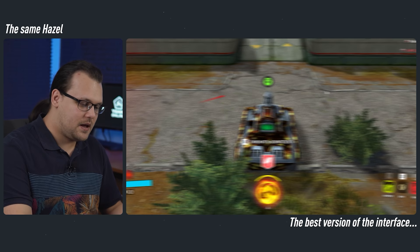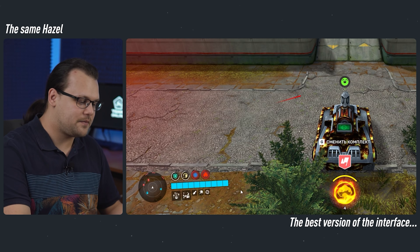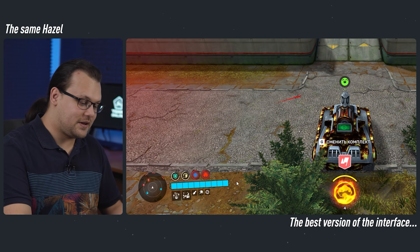On the left side, we have a new element — I guess the biggest one. Let's take a closer look at it. Firstly, this big blue bar shows the current health points of your tank. In Tanki X, the health bar was very small. In our new interface, it's big and easy to read.